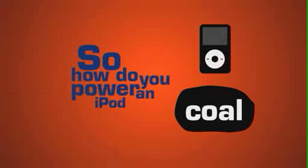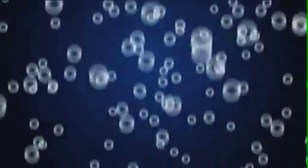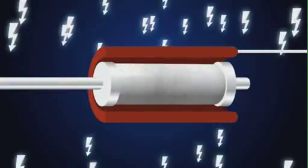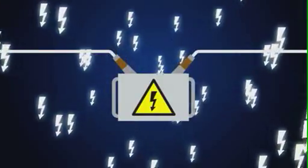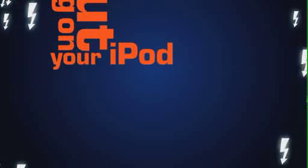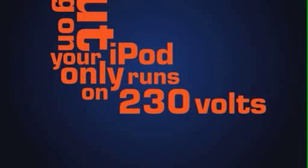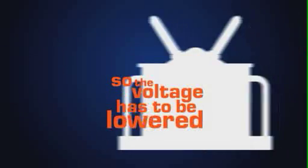So how do you power an iPod from lumps of coal, for instance? Well, you burn it so that it heats water to incredibly high temperatures. The superheated steam turns the blades of a massive turbine which drives a generator, producing several thousand volts. This then goes through a step-up transformer to become hundreds of thousands of volts. But hang on — your iPod only runs on 230 volts. Wouldn't hundreds of thousands of volts melt your headphones? Yep. So the voltage has to be lowered at one of our many substations before it gets to your house, and then your headphones.